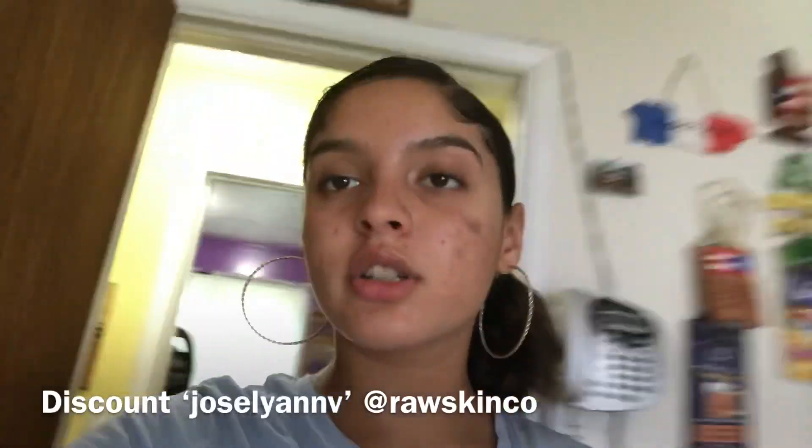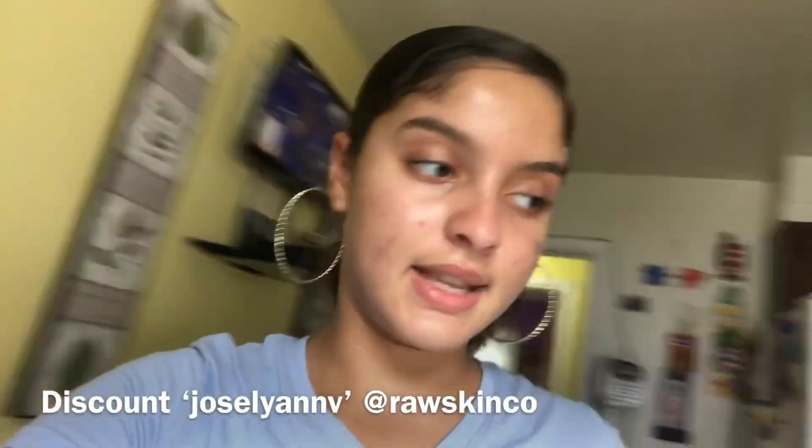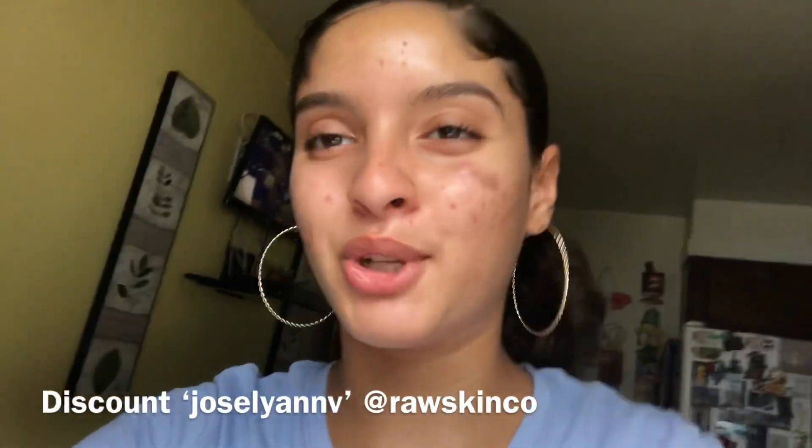I just wanted to talk to you guys about the update, and I'm gonna go bring the soap and show you what I'm using. You guys already know, but for the new viewers, this is what I've been using for my skin, and for my lips I'm gonna show you what I'm using as well.